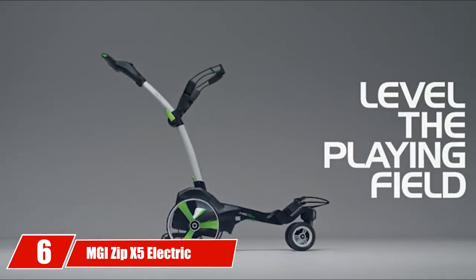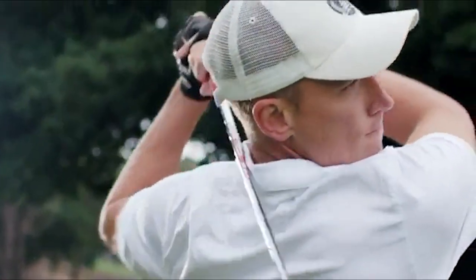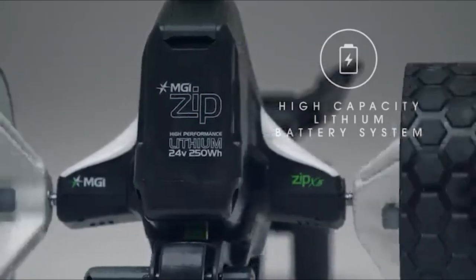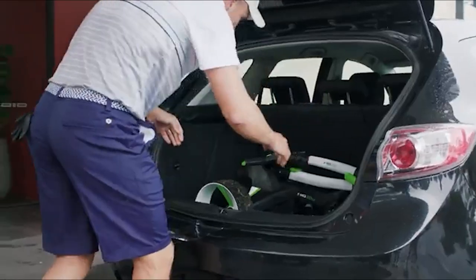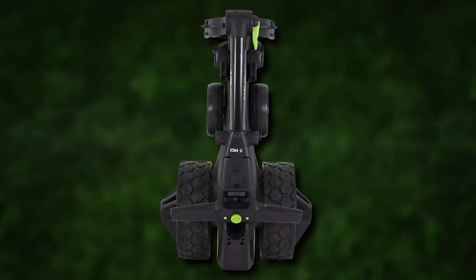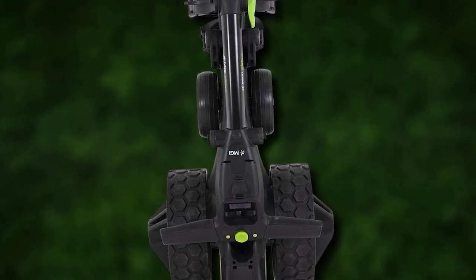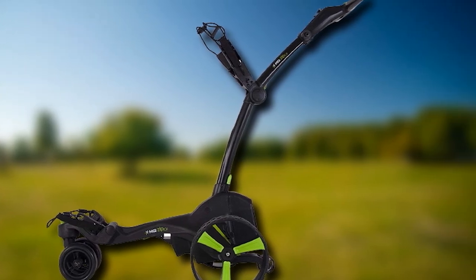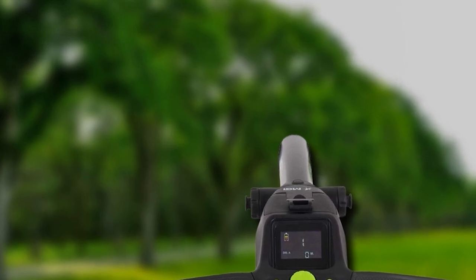At number 6, the MGI Zip X5 Electric Golf Caddy. Most golf caddies do not have downhill speed control, but the Zip X5 has automatic downhill pace control and an electronic cart brake, eliminating the need for the golfer to manually manage speed on slopes. It comes with a powerful motor for a smooth and quiet ride, resettable odometers for tracking distances, a lockable front wheel, terrain-tread rear wheels, and a fourth wheel that is fully foldable for stability. You can store it anywhere or carry it in your car, and park it at any incline using the electronic brake at the press of a button.